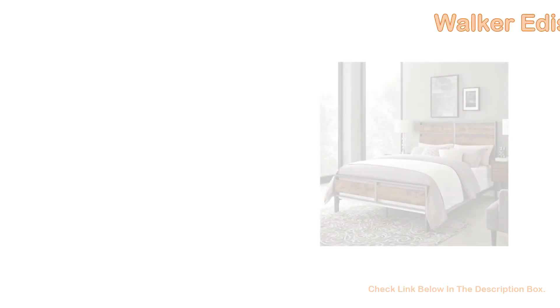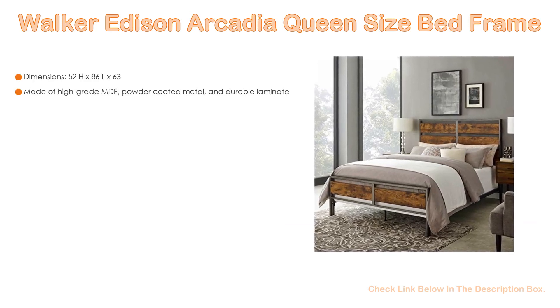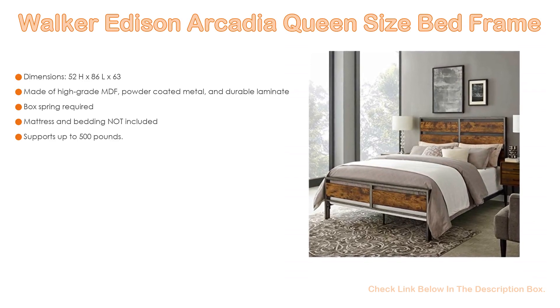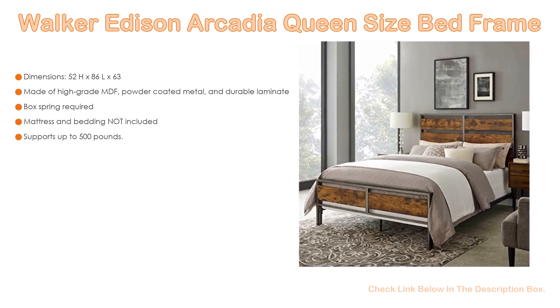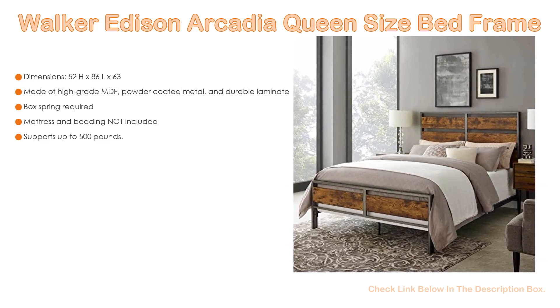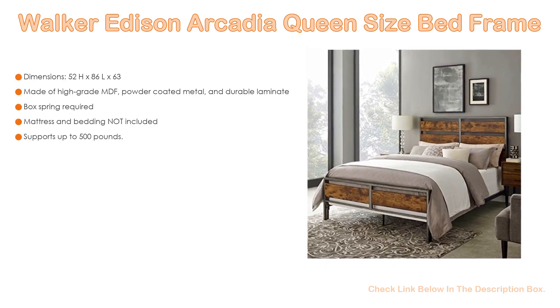Number 1. The Walker Edison Arcadia Queen Size Bed Frame is the most popular product in our experience. Great features include dimensions of 52H x 86L x 63W inches. It is made of high-grade MDF, powder coated metal, and durable laminate. Box spring is required. Mattress and bedding are not included. It supports up to 500 pounds.